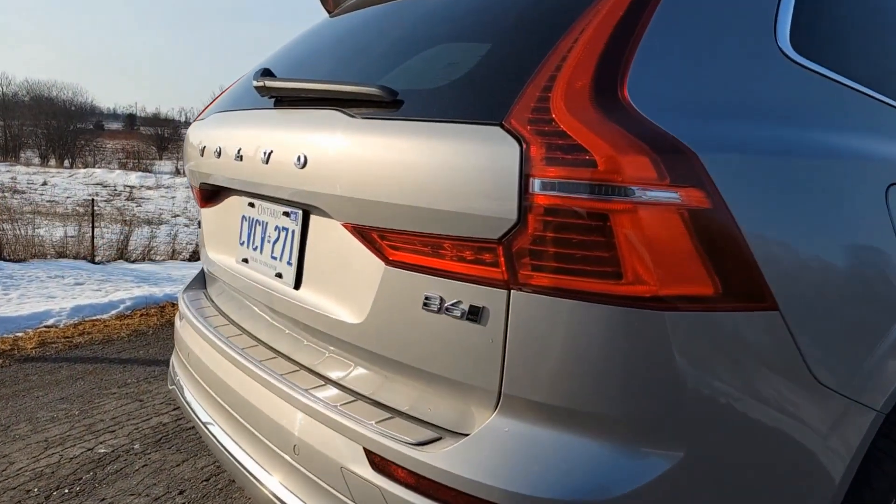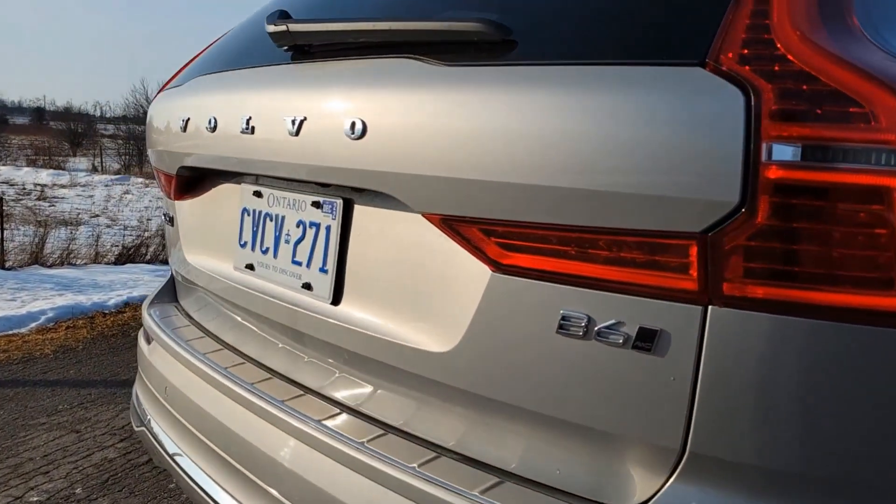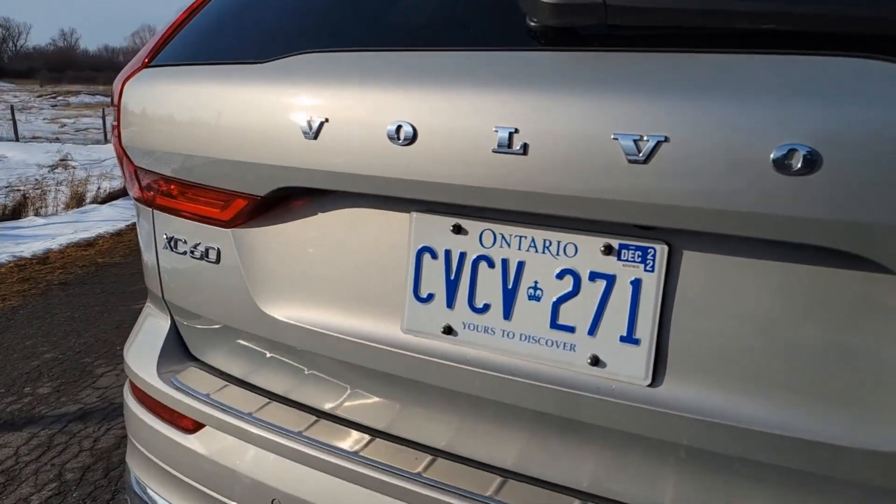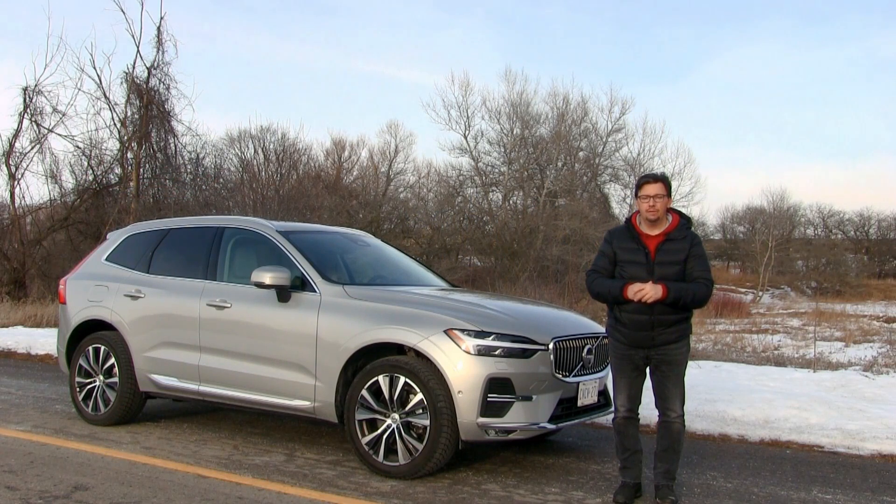They're not going full hybrid, but they're adding what they would call a mild hybrid system to the models that won't transition to all-electric. One of them is right beside me here — it's the 2022 refreshed XC60. It's one of a couple of models available right now that have this new mild hybrid system, and that's what we're going to take a look at on this latest review.